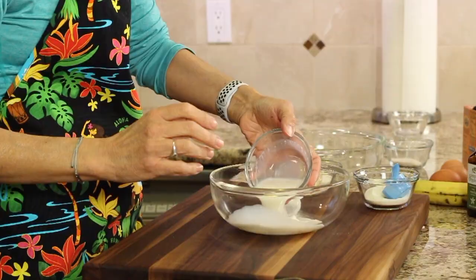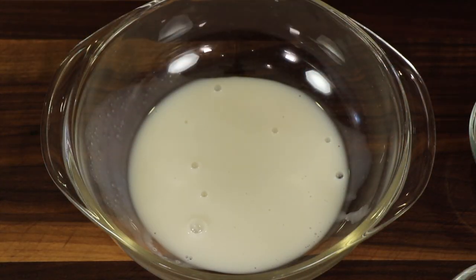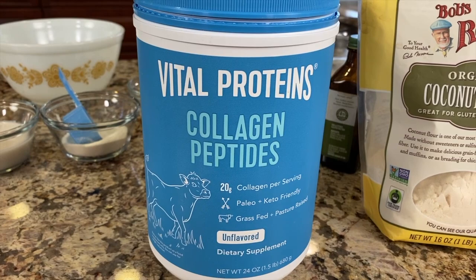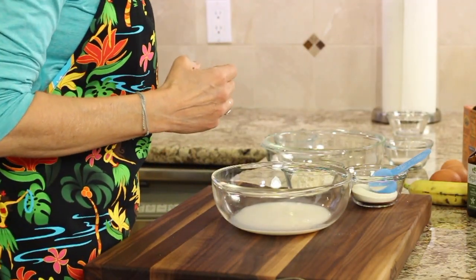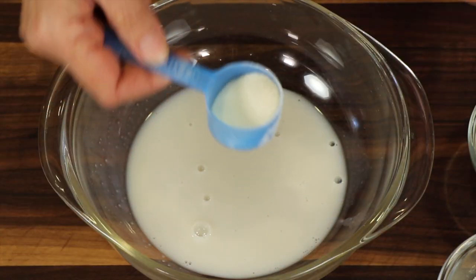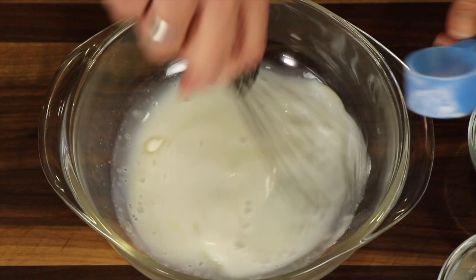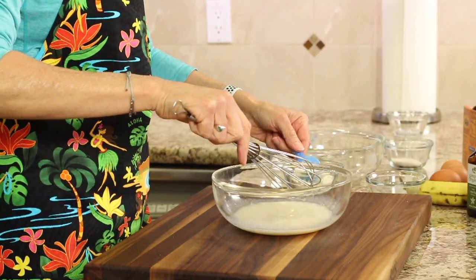To start off our pancakes we're using some almond milk. I get mine from Trader Joe's and I'm going to place it here in my bowl — I may add a little more depending on how thick things turn out. Here I have my collagen peptides; I get this from Costco, great deal and great price. I like to dissolve it a little bit at a time and mix it into the almond milk so it doesn't clump up.